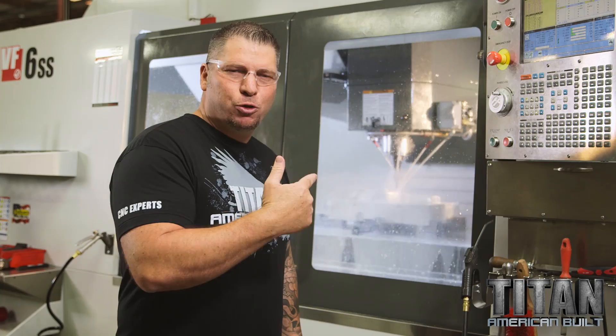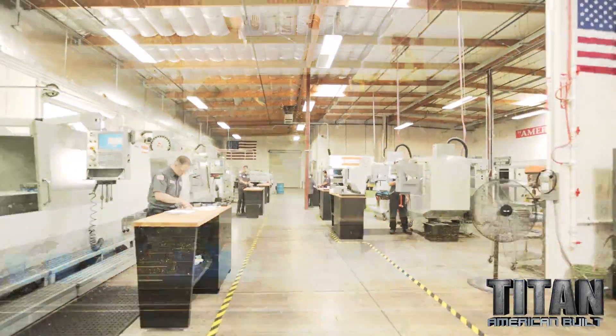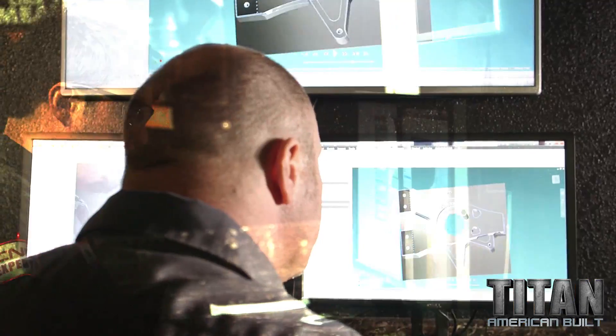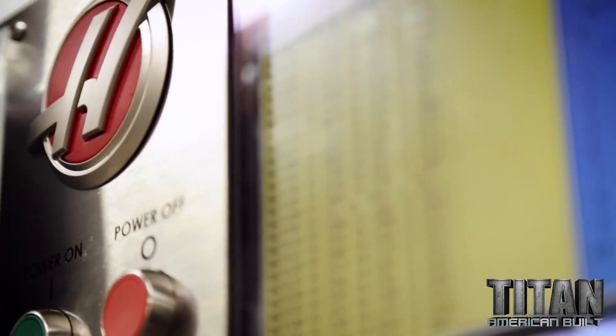That's one of the reasons Fusion 360 is blowing my mind. Everything in your shop is off of one software program. It just takes milling to a whole nother level. I love this trade — CNC machining, American build. Boom!